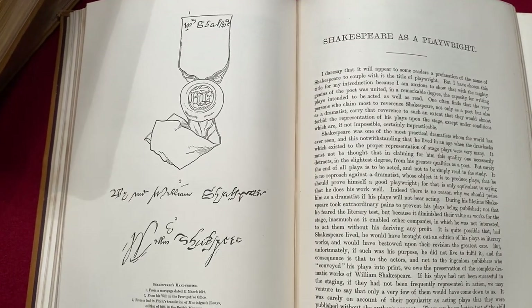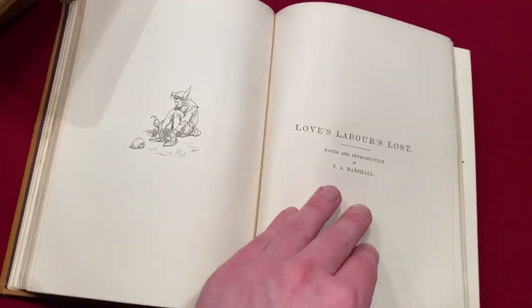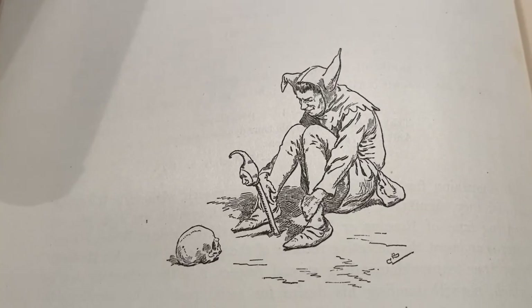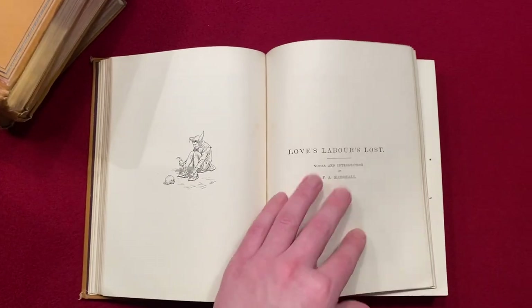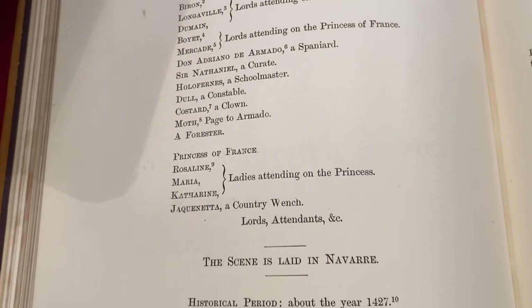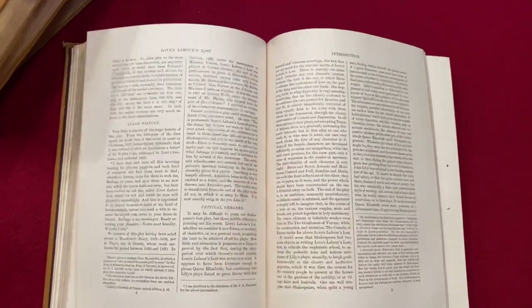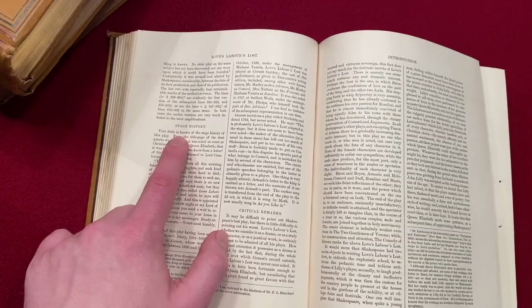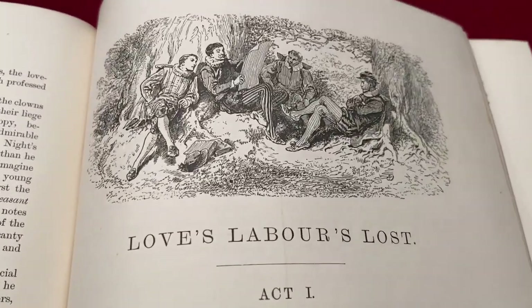Let's have a little rifle through the prefacing materials. Shakespeare as a playwright — this is the bit written by Henry Irving — and there's his signature. When I read the plays, I like to read through them as though I am preparing for a role, or sometimes I pretend I am a director and think about how I'm going to cast it, stage it, or shoot the scene. The prefacing material has stage history and critical remarks for each play, and then we have a beautiful illustration for Love's Labour's Lost.